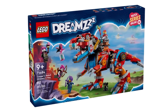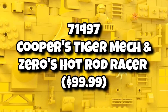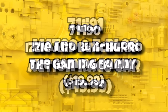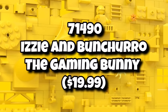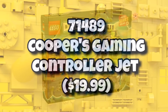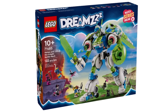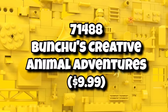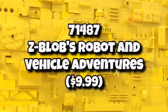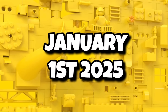Speaking of LEGO DREAMZzz, we do know the set names for 2025. These are going to include Cooper's Tiger Mech and Zero's Hot Rod Racer for $100. We have 71491 Matteo and Z-Blob Action Race Car for $50. We have 71490 Izzy and Bunchuro's The Gaming Bunny for $20. And finally, 71489 Cooper's Gaming Controller Jet for $20. So these are definitely leaning into a gaming or sci-fi theme like we saw with some of the Summer Wave. There will also be two smaller, more creative-style sets: Bunchu's Creative Animal Adventures for $10 and Z-Blob's Robot and Vehicle Adventures for $10. All those LEGO DREAMZzz sets are launching on January 1st, 2025.